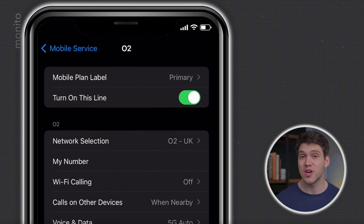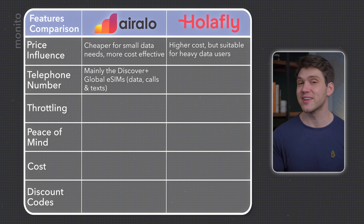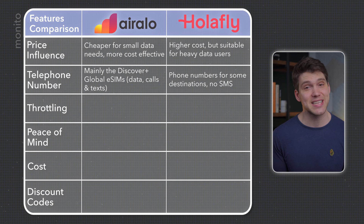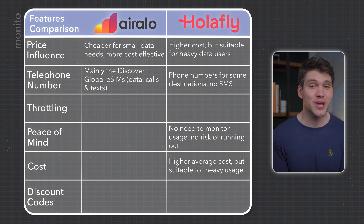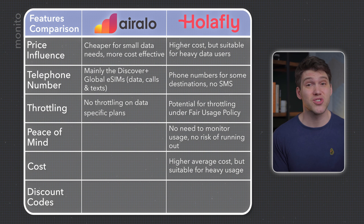You can also go one step further and just toggle the line to off. If price is the biggest influence and you just need a small amount of data — less than 20GB — then go with AirRalo. But if you want a local telephone number without getting a global eSIM, consider Olifly, just remember they don't have SMS and not every destination comes with a telephone number. Olifly gives peace of mind that you won't run out, averaging around $37 for 10 days of unlimited data. For heavy users who want to stream or game, that's the price you'll pay, or stick with AirRalo knowing you won't be throttled and just top up once.